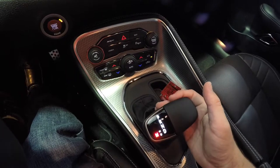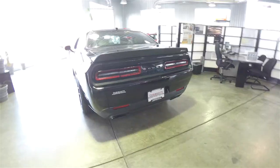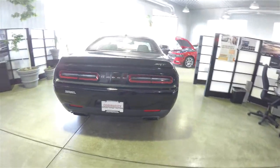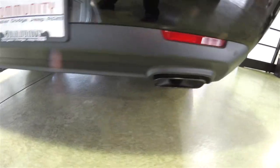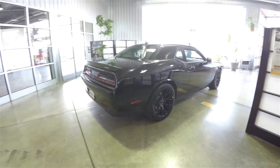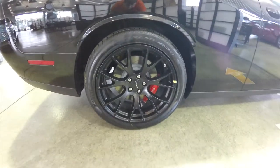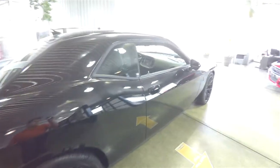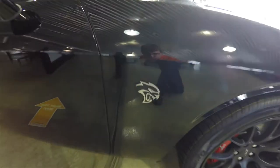It has a TorqueFlite 8-speed HP90 AutoStick automatic transmission. The vehicle has parking sensors, the SRT spoiler, hyper black exhaust tips, and the Parkview backup camera with guidance lines. It also has the Hellcat logos on the fender flares.